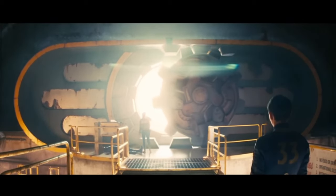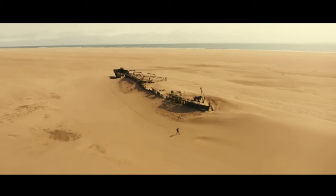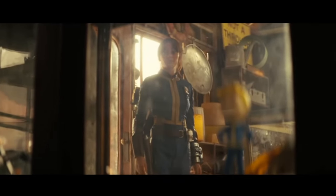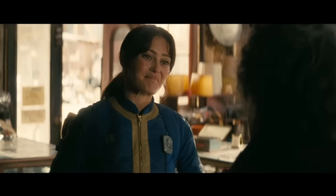The mission of the vaults should be important to everyone — to come up to the surface one day and restart civilization. Can you tell me what's happened in the last 200 years? You're an actual vault dweller. I am.